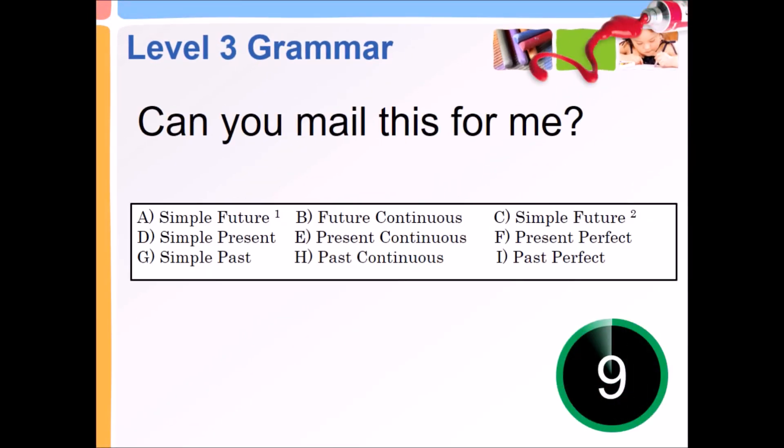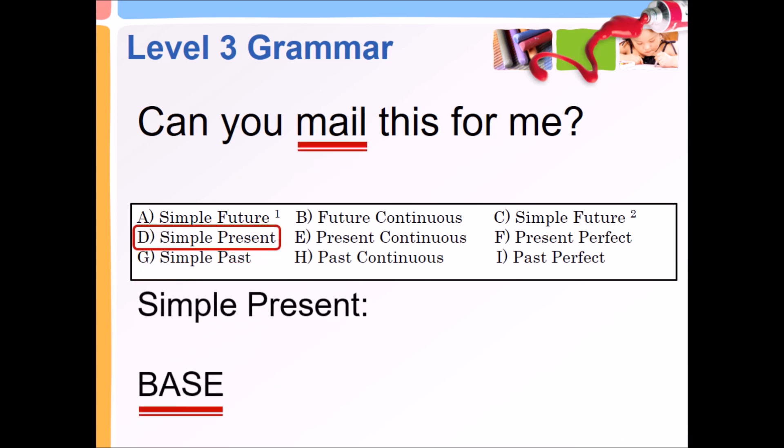Can you mail this for me? Simple present, base.